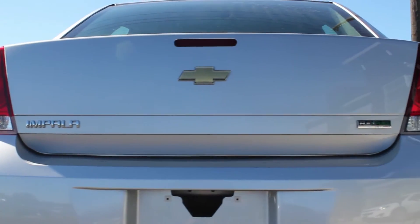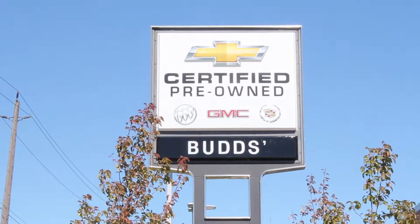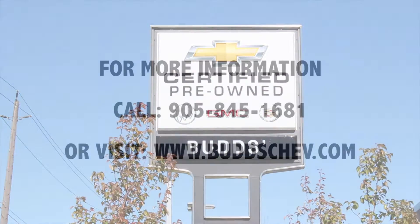If you're looking for a car that's packed with value, look no further than Bud's Chevrolet, the family business that service-built.